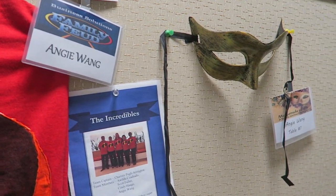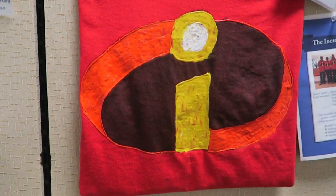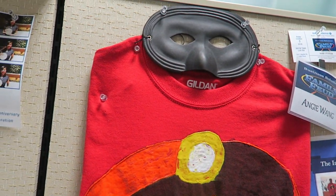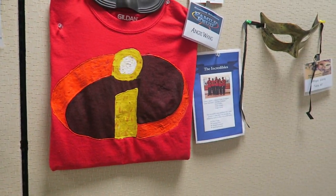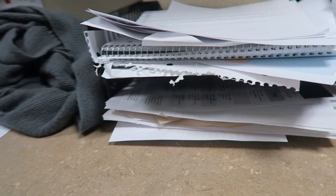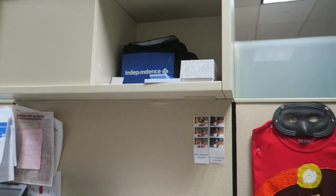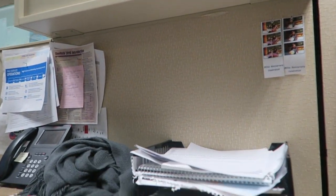I have this Family Feud game and things I got from it. We played a game at work and I was Team Incredibles, so everything I got from there I just pinned up over here. I was one of the finalists. Down here are more files, a lunchbox, and more random files.